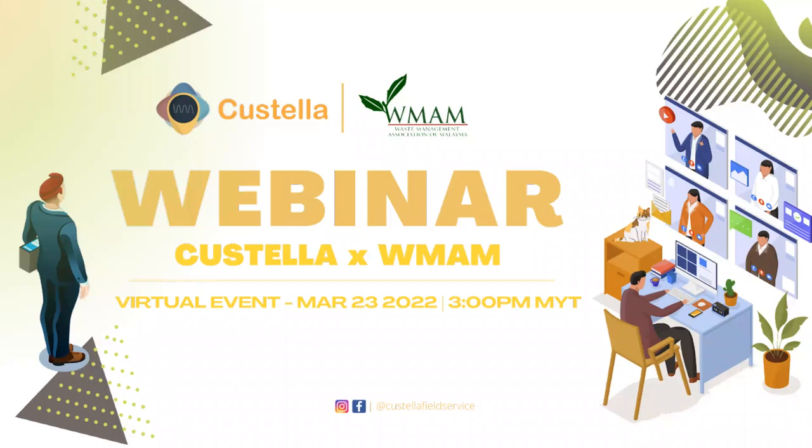WMEM is a Waste Management Association in Malaysia, and we are a non-profit that mainly focuses on waste management and environmental topics, specifically for businesses and technologies. Today with Costella, we would be diving into a slightly different topic on how to manage manpower and assets, especially to keep track of your daily tasks and status that may be challenging to your waste management business.